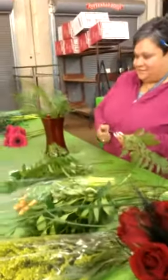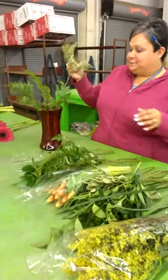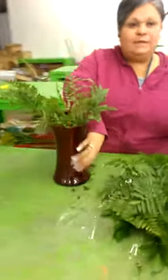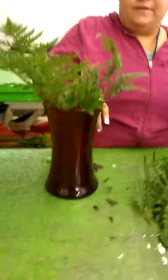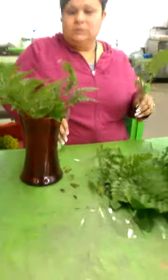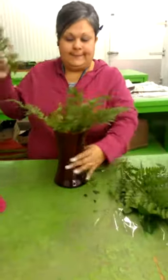Here we are with another edition of What's Inside Greenleaf's Cooler. Maribel, what are you working on today? Just making a display arrangement, kind of displaying the new red vases that are coming in for Valentine's. We always put an arrangement out on the table just to kind of show people what the vases look like and stuff like that.